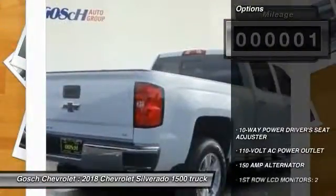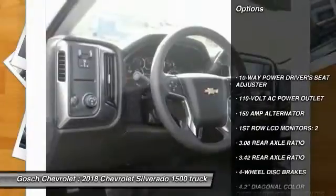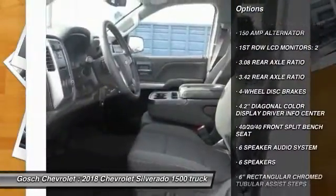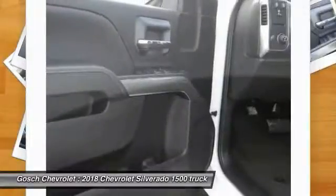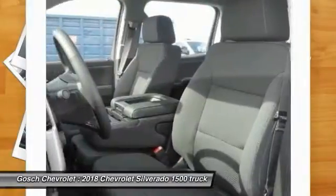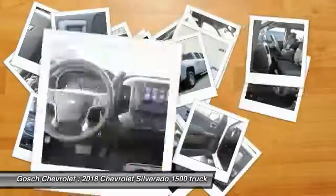Here are some of this vehicle's great options: steering wheel audio controls, remote engine start, traction control, air conditioning, dual airbags, alloy wheels, power steering, four-wheel disc brakes, universal garage door opener, and center armrest.